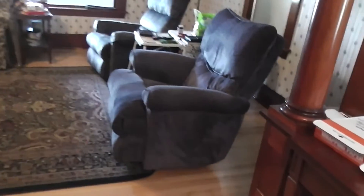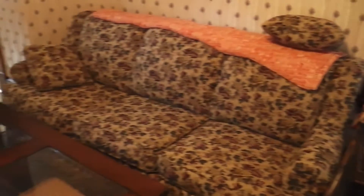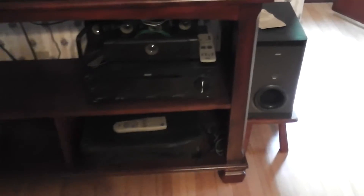Over here there's a nice hall antique radio. Coming into the living room, we've got some nice stuffed recliners, miscellaneous tables and other things, some lamps, a nice large couch, a coffee table, a stereo system underneath, and subwoofers on the side.